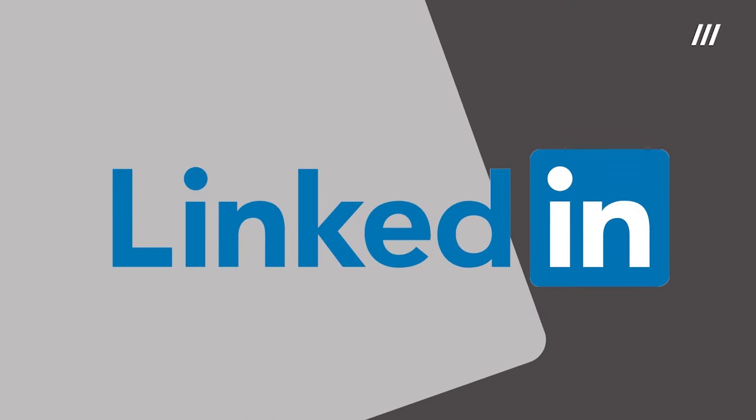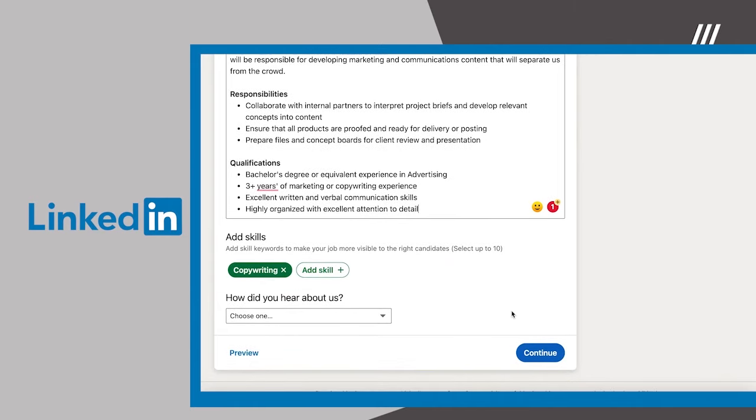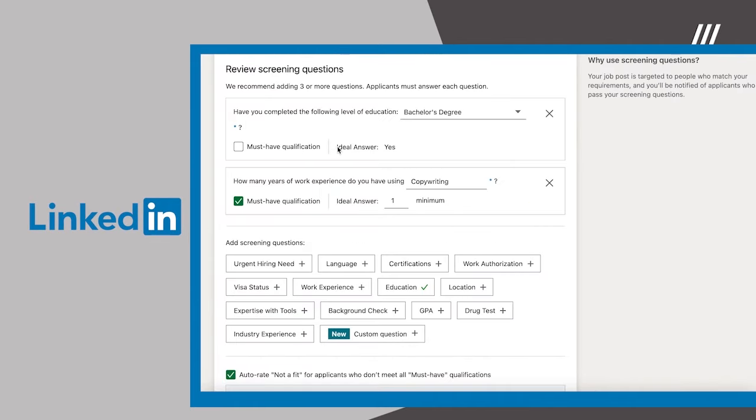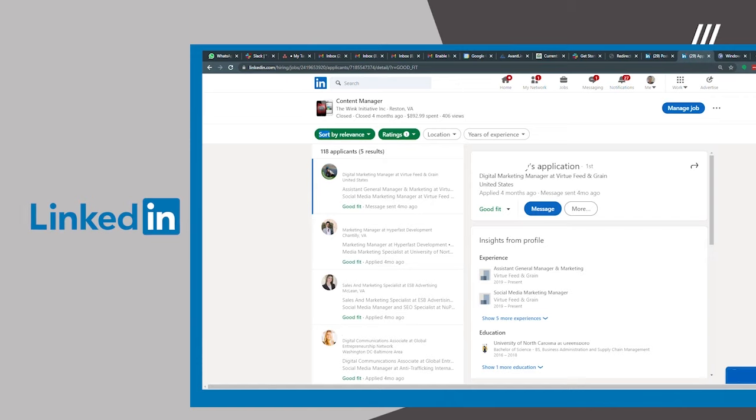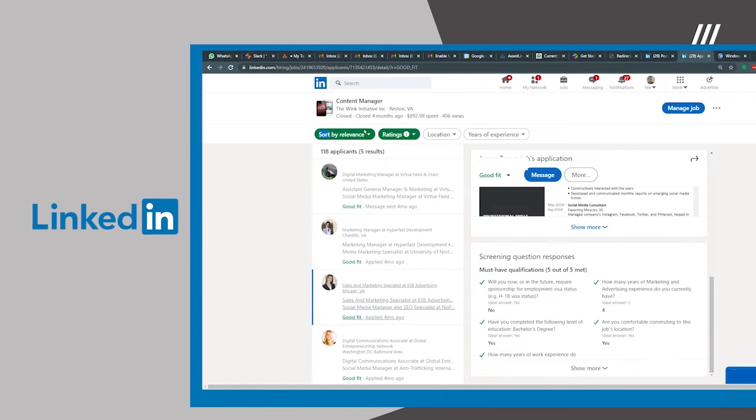Number 5: LinkedIn. Posting a job on LinkedIn is also incredibly easy. All you have to do is fill out a job description template and set your desired skills and targeting metrics. In your dashboard, you'll be able to see and compare your applicants based on experience and skills, so you can easily filter out unqualified resumes.